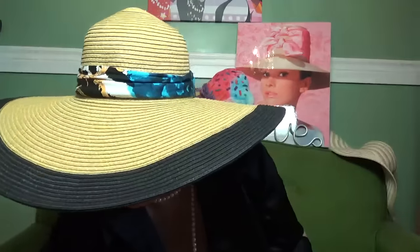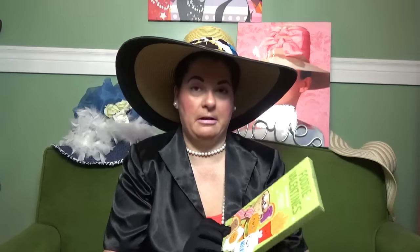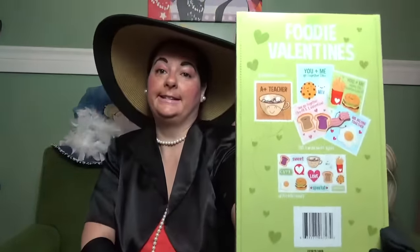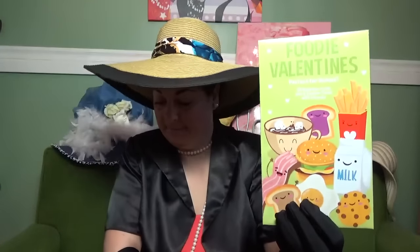I also got — now I think in my last Dollar Tree haul I got some paper plates that just had the Valentine's Day heart on it. And I really wanted the ones that also said Happy Valentine's Day because I just thought they were so darling. So here they are — you get 18 in a pack and I just thought they were really cute. They finally had the — I saw people hauling this as well — called the Foodie Valentine's, perfect for school. You get 30 Valentine cards plus two teacher cards with stickers. I don't go to school, but I just thought they were too darling not to pick up. And you get a little sticker sheet as well, which is darling.